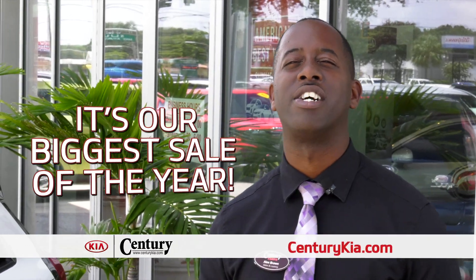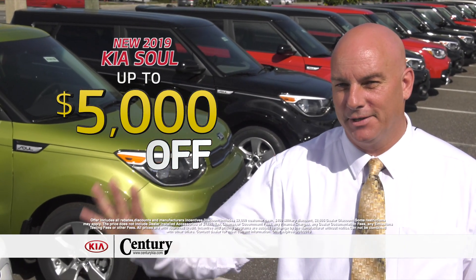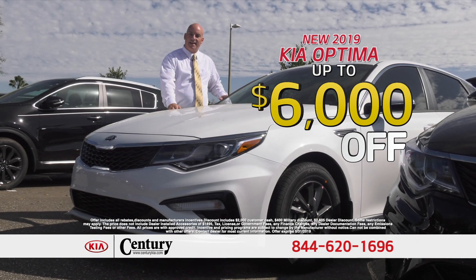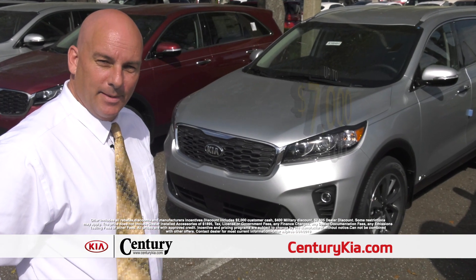It's our biggest sale of the year. Come into Century Kia this week and get up to $5,000 off your new Kia Soul, up to $6,000 off your new Kia Optima, and up to $7,000 off your new Kia Sorento. Come in and take a test drive today. You'll be glad you did.